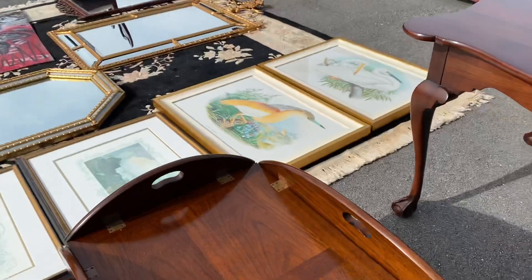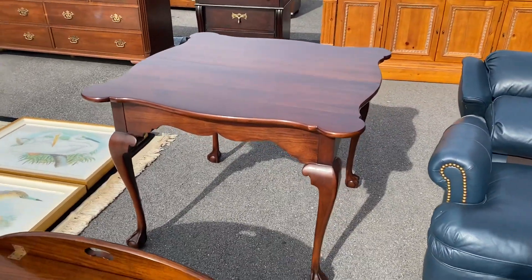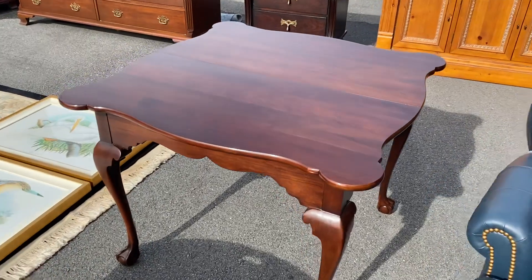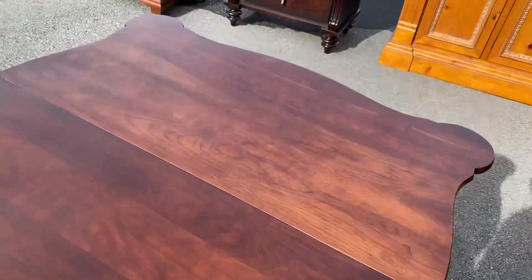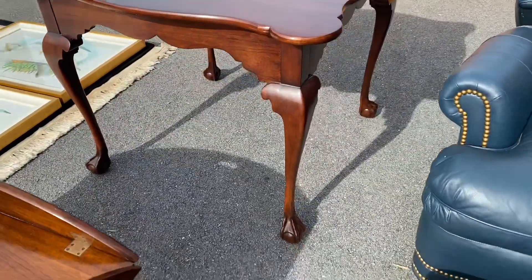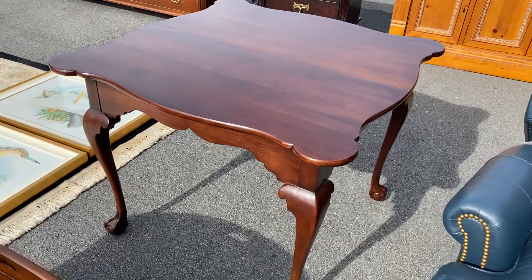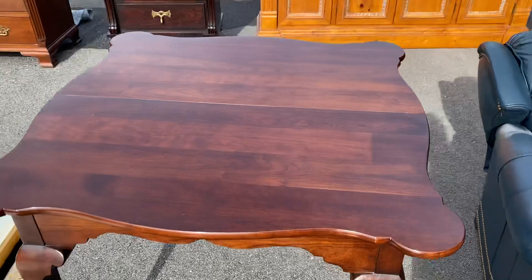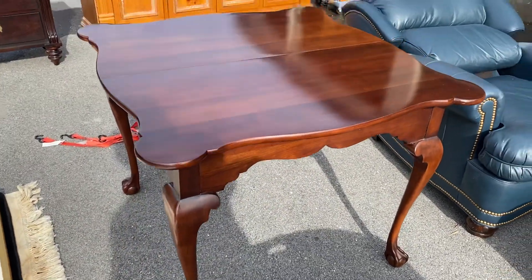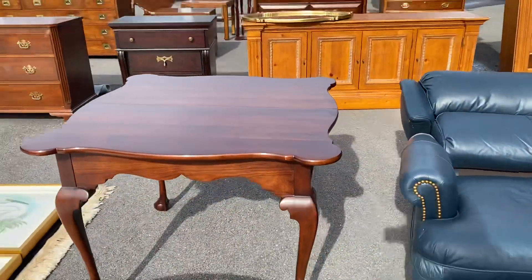They call it a butler's table because you can put it in a tray configuration, grab the handles, and take it back and forth to the kitchen or dining room. This is a really nice piece — I'd almost call it a breakfast table by Staten Furniture. It's solid cherry, the top is absolutely perfect, with ball and claw feet. We do have a 20-inch leaf for it. I think this thing is 37 inches square, so it's 57 by 37 with the extension leaf.